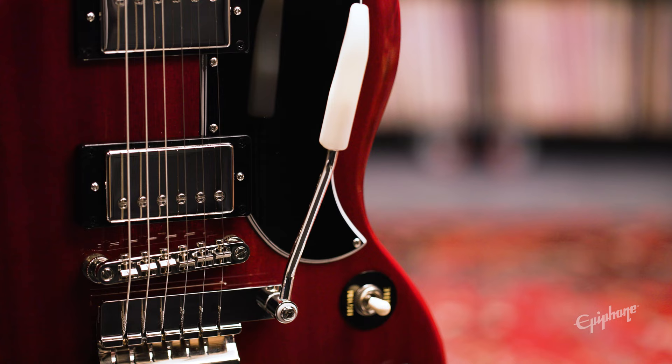The SG first debuted in 1961, known as the Solid Guitar. This is a great alternative instrument to the Les Paul if you're looking for a lighter and slimmer body shape with more of a straight-ahead design. Represented by legendary players of all genres, including Angus Young, Derek Trucks, and Tony Iommi, just to name a few.